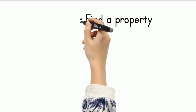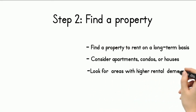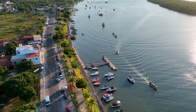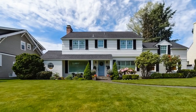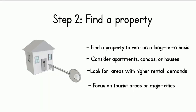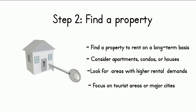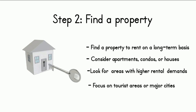When searching for a property, it's essential to choose a location with high demand for short-term rentals. Tourist areas and cities with significant business travel are excellent places to start. Vacation destinations and urban centers attract travelers who prefer a comfortable, home-like environment rather than traditional hotels. It's also essential to consider the size and layout — a property with multiple rooms and bathrooms can accommodate more guests, increasing the potential for profit. Proximity to popular attractions and business districts is also a crucial factor.